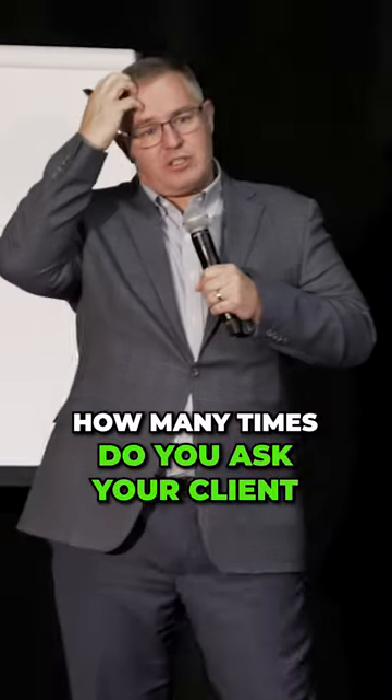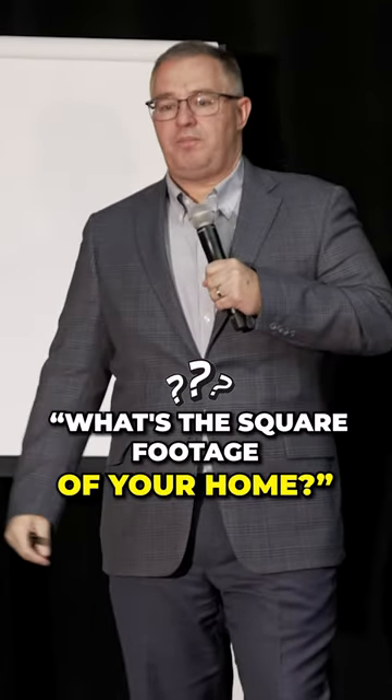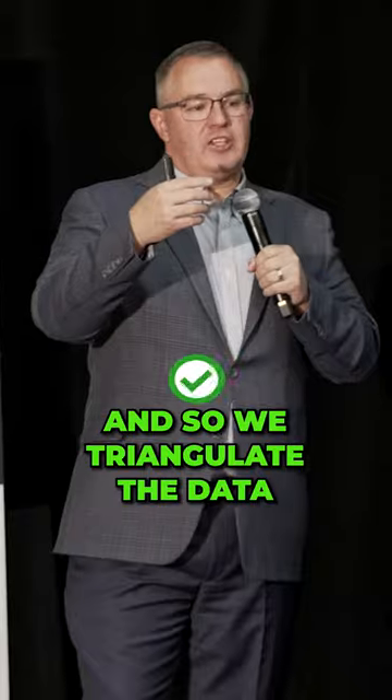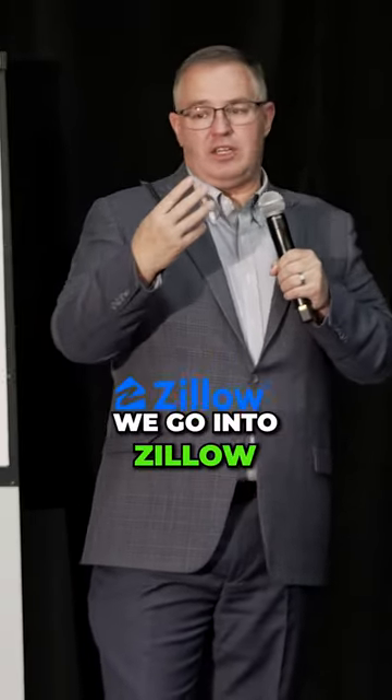How many times do you ask your client what the square footage of their home is — and do they know? They don't know. They think they know, but they don't. Never trust them. So we triangulate the data. We go into Zillow, though Zillow is not always accurate.